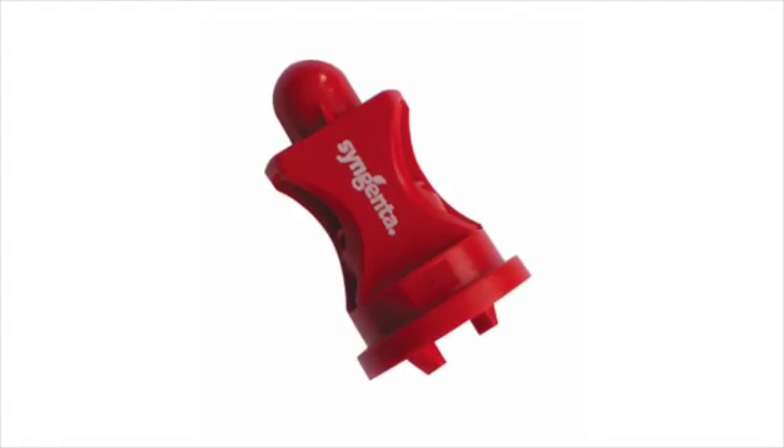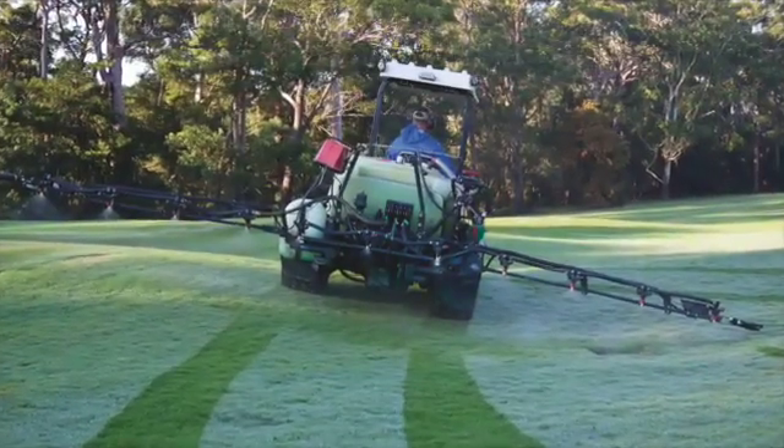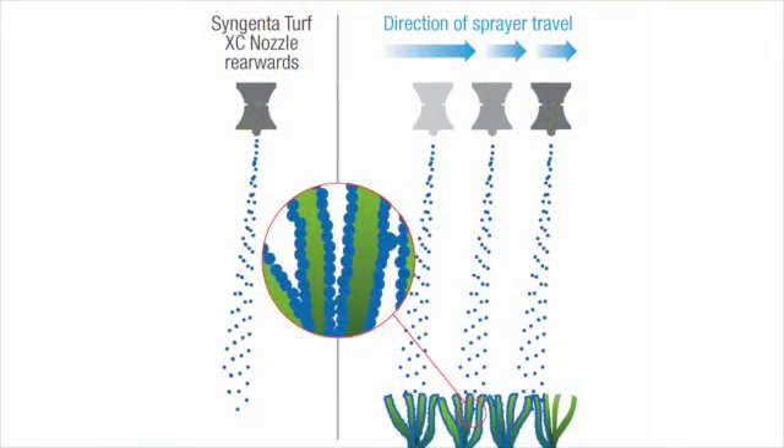So we went to these Syngenta XC nozzles and what we found straight away is I was going around about 7km an hour on my applications. We got up over 10, 11km an hour.